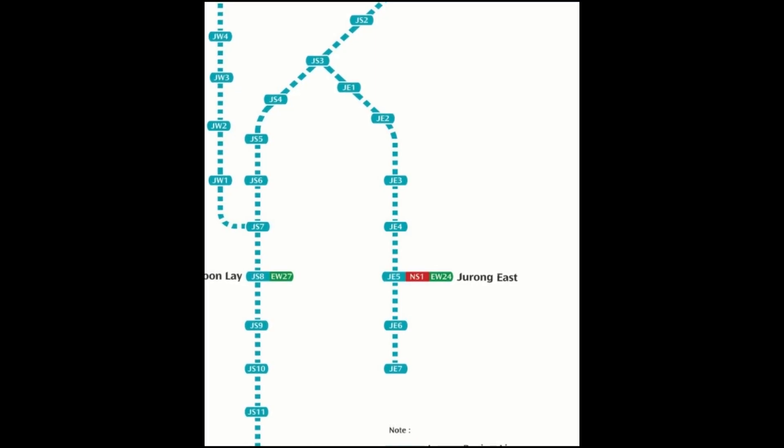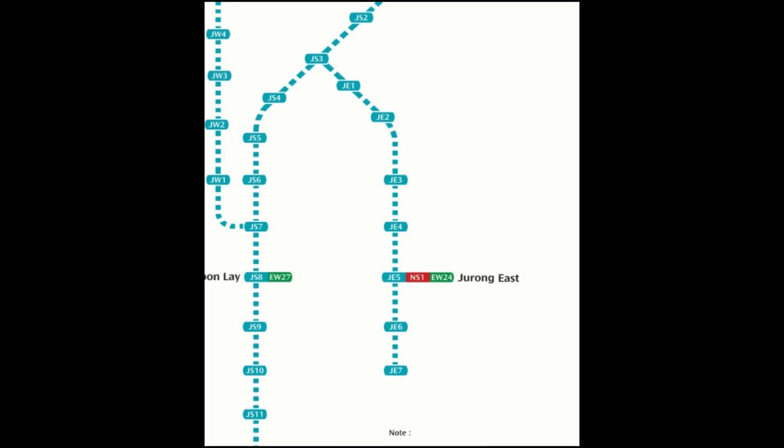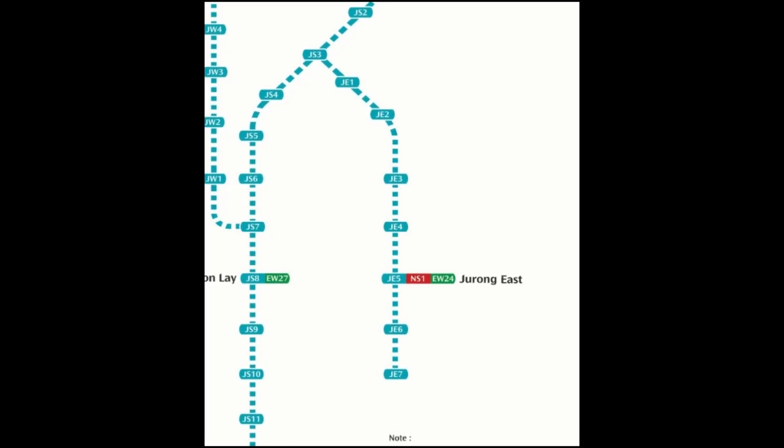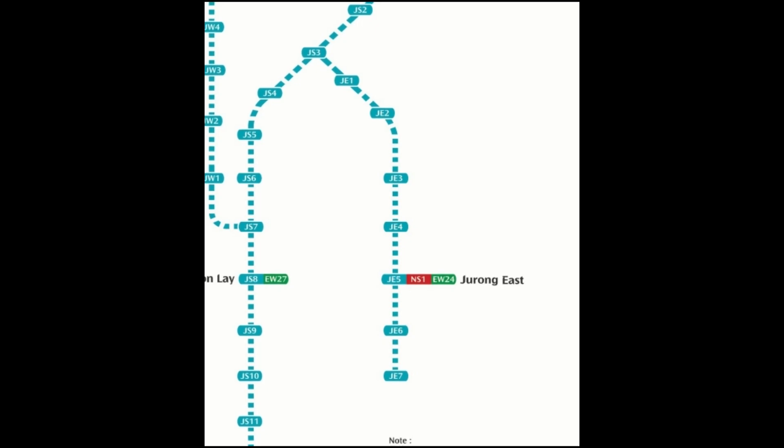The Jurong Region Line will feature three interchange stations at Boon Lay, Jurong East, and Choa Chu Kang, enhancing connectivity across the MRT network. This development will bring approximately 60,000 more households within a 10-minute walk to a train station, significantly improving accessibility.